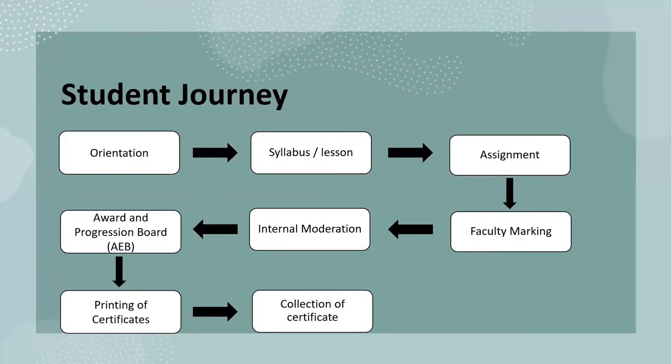Here you can see your student journey with Lentis. You'll be required to attend lessons via Zoom and there will be an assignment that you'll be required to complete after each module. Once you have submitted your assignment onto our learning platform Moodle, the faculty will proceed to mark your assignment. The marking and internal moderation process can take up to three weeks to be completed. Upon completion of all modules, your results will be presented at the Academic and Examinations Board that takes place quarterly. You can expect to receive your certificate and transcripts three months from the release of the last module results.